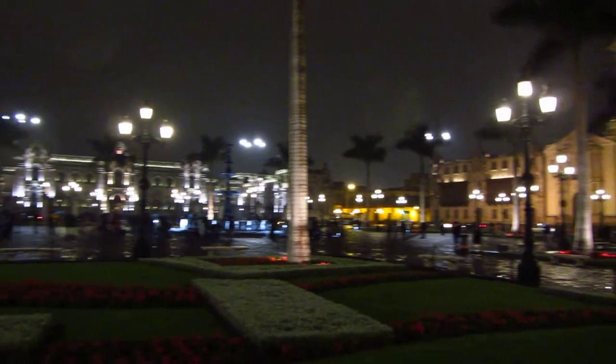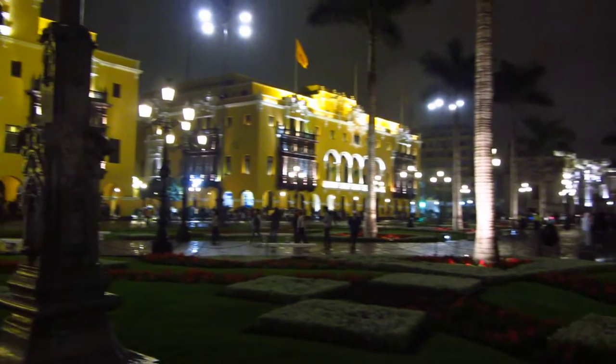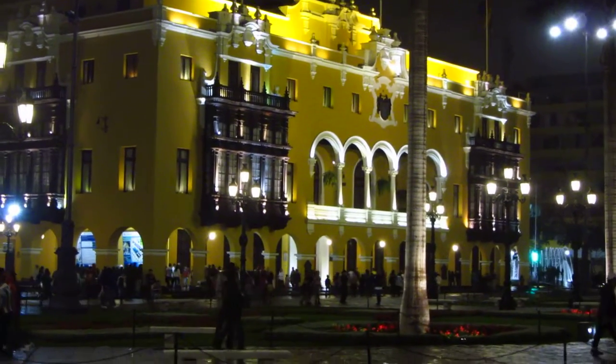This is August in Lima — it's kind of rainy, kind of drizzly, not the best conditions. But this is one impressive square; you just can't take away from that.